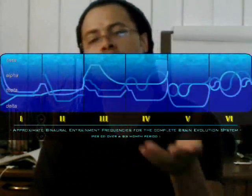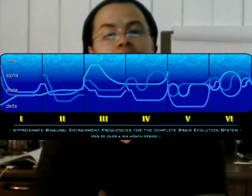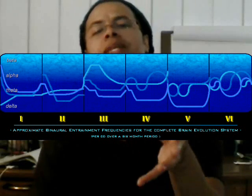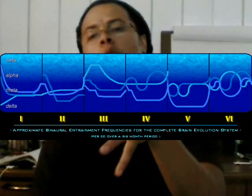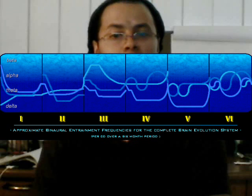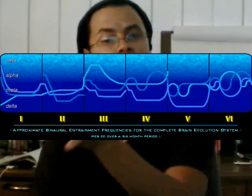This brainwave entrainment map is a simplified version of the actual brainwave rates the system is designed to create. Each segment represents each of the discs in the 6-month series. As you can see, each component is part of a complete entrainment process. As you progress, the system introduces you to more advanced and balanced brainwave rates that facilitate improved cognitive and emotional functioning. Please note that when using the 6-month course, it is important to use it in the proper order, as each level is specifically designed to prepare you for the next.